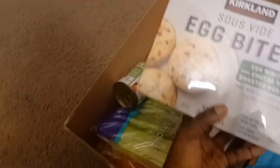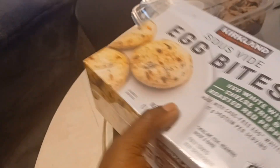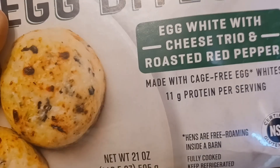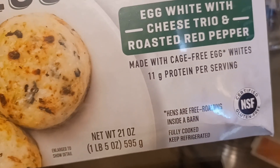They gave us some egg bites — salsa egg bites — and I'd like to try these. They look very scrumptious and they are made with cage-free eggs, 11 grams of protein. Very great to have.